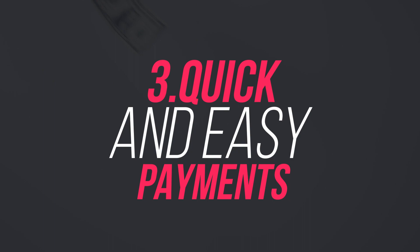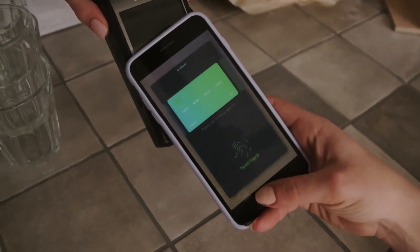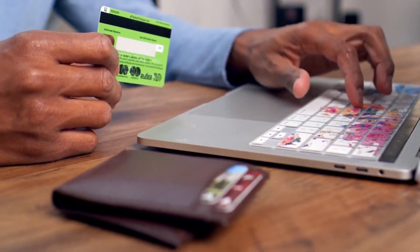Number 3: Quick and easy payments. The ease in payment methods is one of the major benefits of mobile apps. The need to wait in a long queue for hours to make payment is eliminated, and one also gets various exciting offers for doing online transactions. This advanced payment method is secured and reliable.